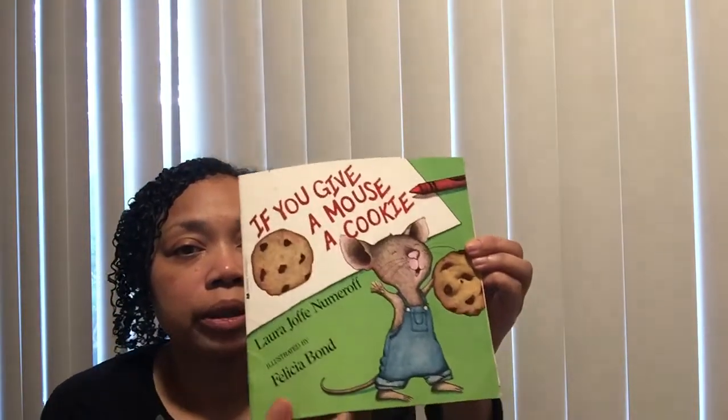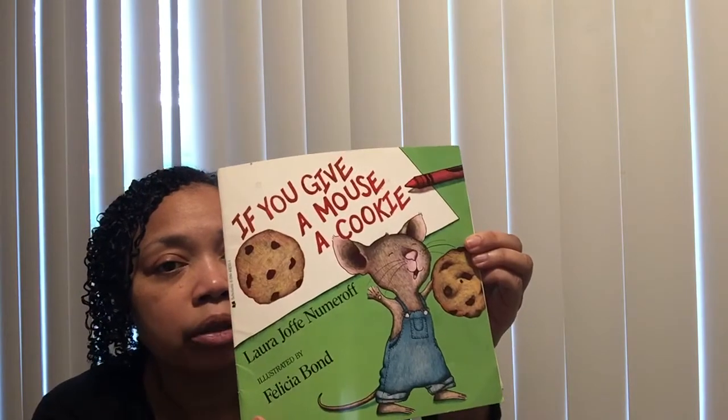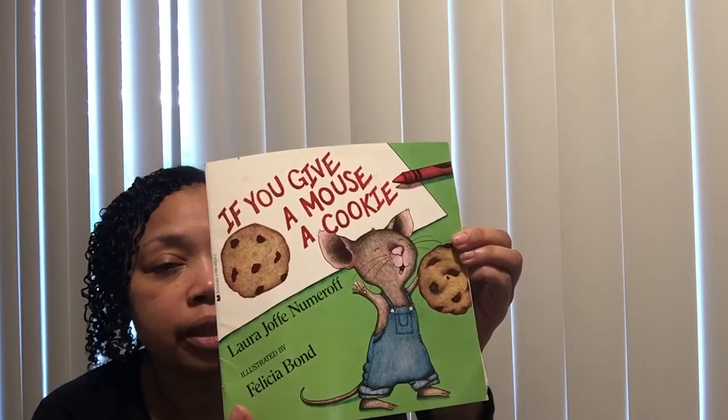The title of our book today is If You Give a Mouse a Cookie and it's by Laura Numeroff, and the illustrator is Felicia Bond.